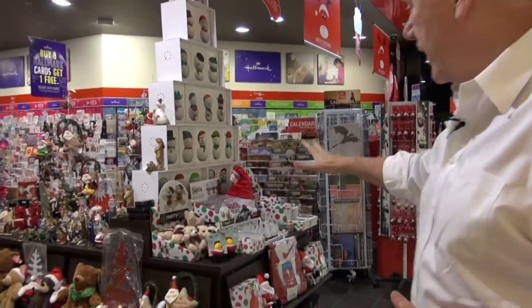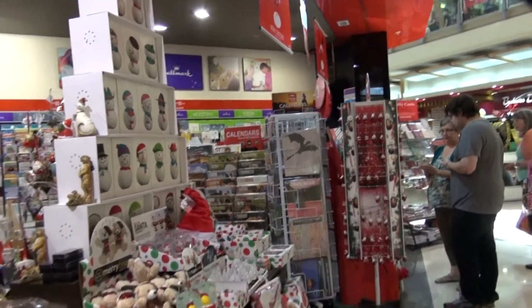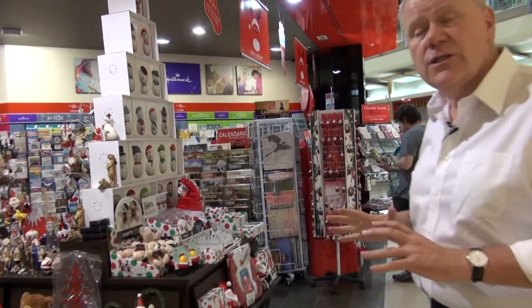At Christmas time we've got our Christmas display at the front, we've got our calendars over here, we've got Christmas cards over there. Different products attracting different shoppers in different situations.